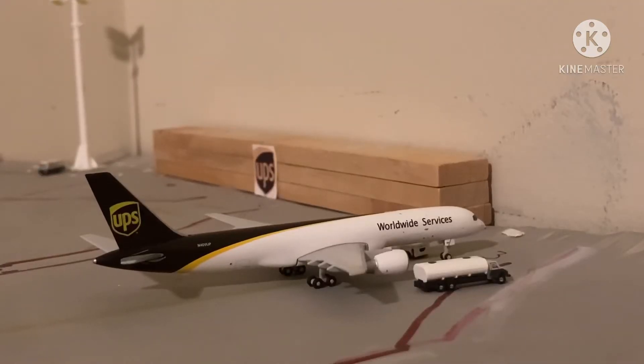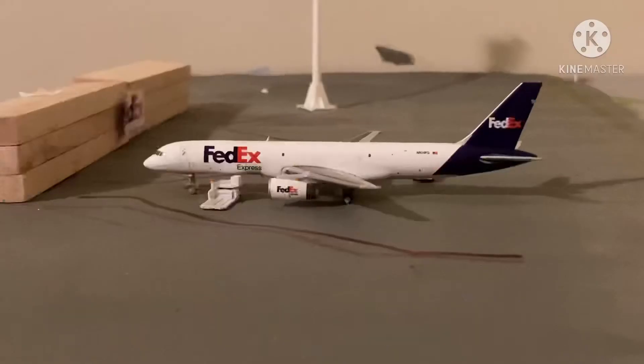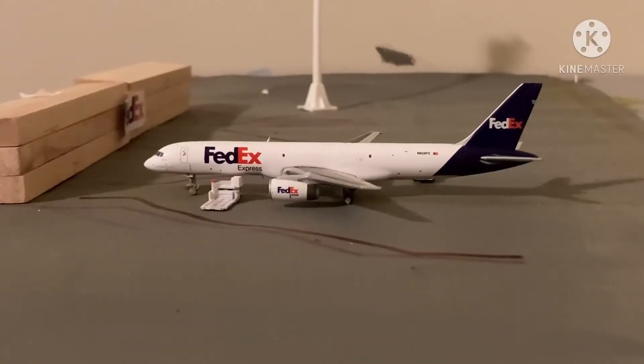Right here we have this UPS Boeing 757-200. He is just now getting fueled up and he came in from Louisville. Over here we have packages getting loaded on. He is just going to be heading out to Memphis and he came in from Washington Dulles.